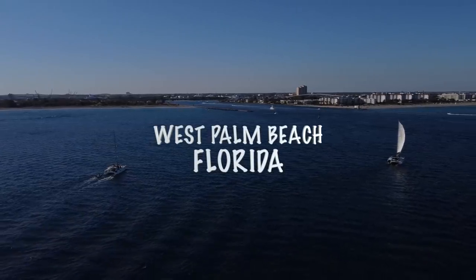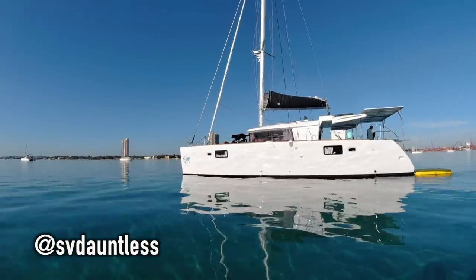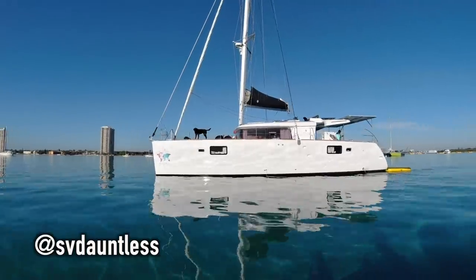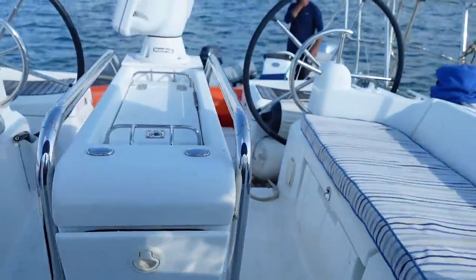Hey guys, how are you doing? We have an exciting one this afternoon. We have become pretty good friends with the Armstrong family. They're sailing around on a boat called SV Dauntless. It is a hurricane-damaged Lagoon 450. That should sound familiar, because we went through exactly the same thing. They had to replace balsa core, were up in the shipyard working their asses off, ended up working and spending far more than they thought. So I thought I would share their story with you — but first we're going to go sailing with them.